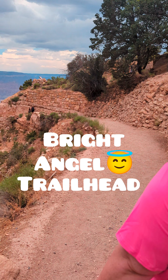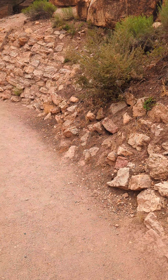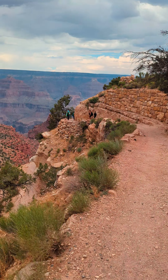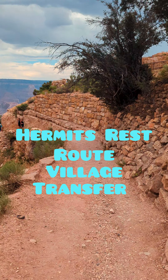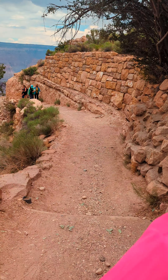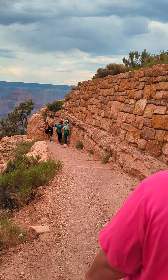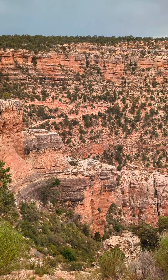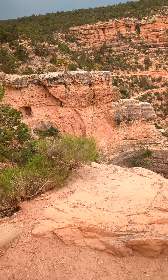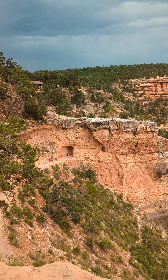This is the Bright Angel Trailhead. This trailhead is at the bus stop where you transfer from the blue route to the red route. Unfortunately, right now the red route is down for the next hour and a half due to lightning. As you can see, that's what the skies look like. There's a cool hole back there through the rocks — way over there. You see that hole where everybody's going — it's pretty cool.